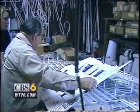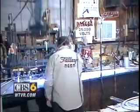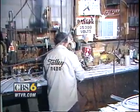Making neon signs is not a simple process. Rudd starts with a set of blueprints, makes a pattern, heats and forms the glass, then creates a vacuum for the gases that will light the neon tubes.